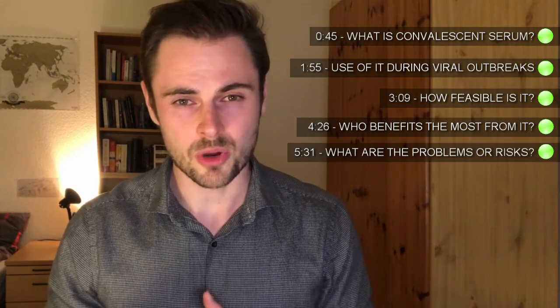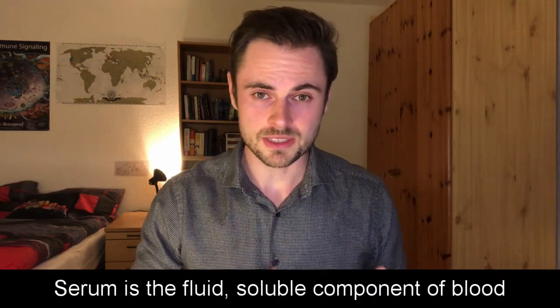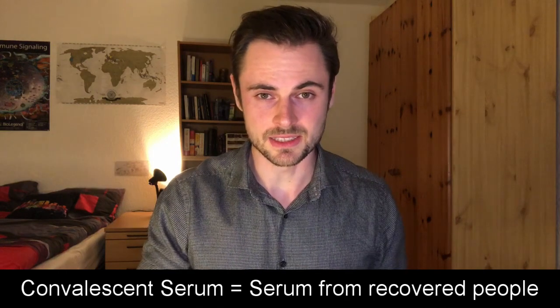Let me first explain what convalescent serum is and how it works. Then we will look at other examples of viral outbreaks where convalescent serum has been used successfully in the past. Serum is a fluid, soluble component of your blood, and convalescent serum is serum from people who have been previously infected and who have developed antibodies against the disease.